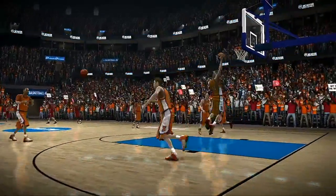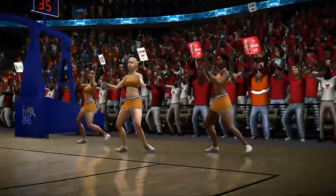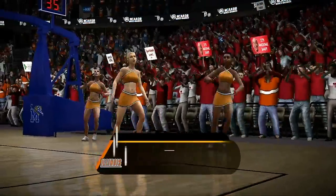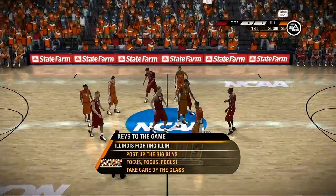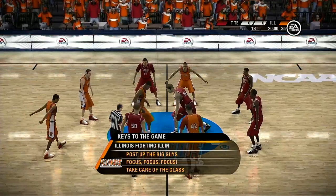Hey Brad, the NCAA tournament is the reward. After a long season of practices, tough games, and all of those other rigors, the tournament is their pinnacle. The Fighting Illini should be looking at a tough fight tonight, Dick. What have they got to do to win this thing? They've got to stick to their game plan and focus on these keys.